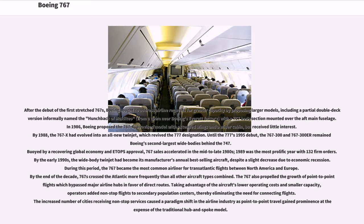767 sales accelerated in the mid-to-late 1980s. 1989 was the most prolific year with 132 firm orders. By the early 1990s, the wide-body twinjet had become its manufacturer's annual best-selling aircraft, despite a slight decrease due to economic recession. During this period, the 767 became the most common airliner for transatlantic flights between North America and Europe. By the end of the decade, 767s crossed the Atlantic more frequently than all other aircraft types combined. The 767 also propelled the growth of point-to-point flights which bypassed major airline hubs in favor of direct routes.